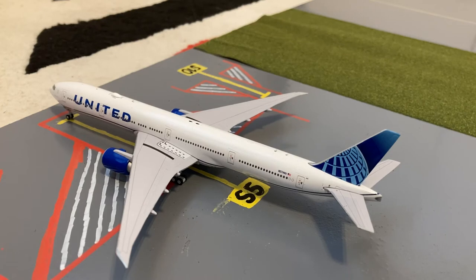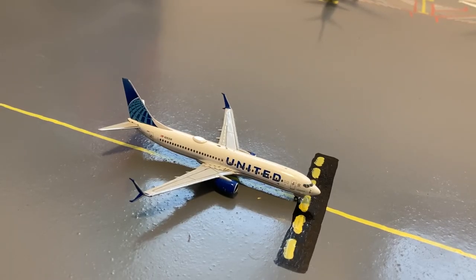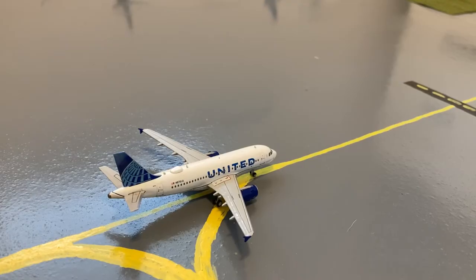Here we have this United Boeing 777-300ER heading out to San Francisco, just arrived from Bombay. Here we have a United 737-800 in their new livery, waiting for a few aircraft to taxi before heading out for a flight to Denver. On the taxiway we have this United Airbus A319 in the new livery, heading out to Houston George Bush Intercontinental.